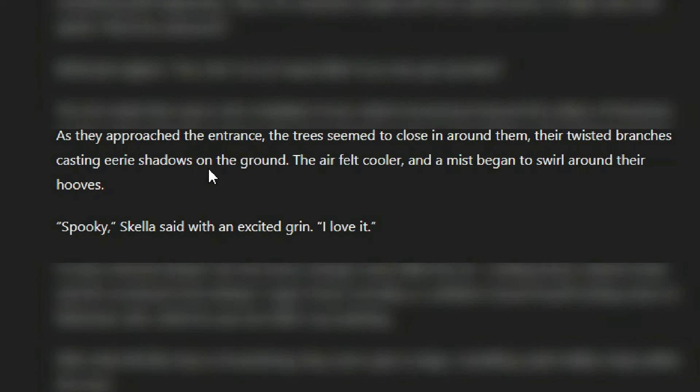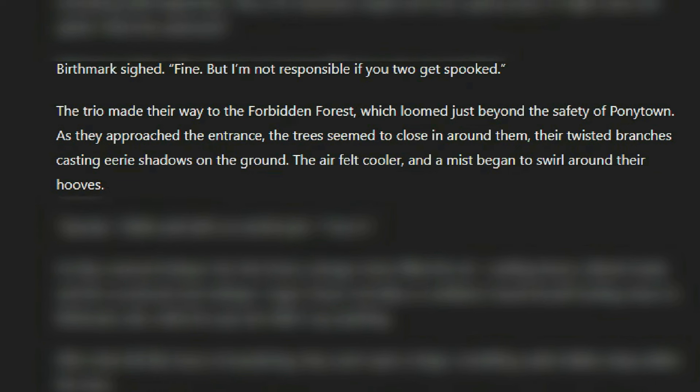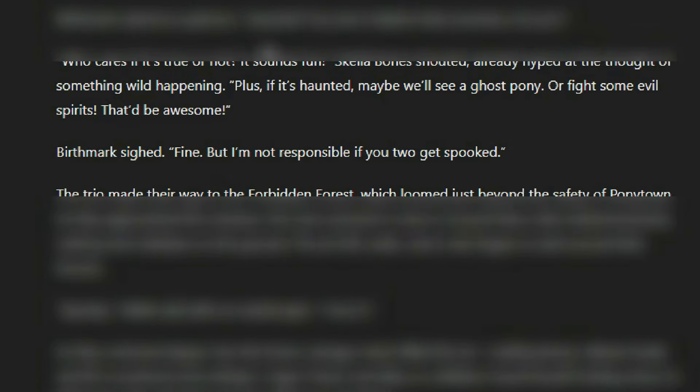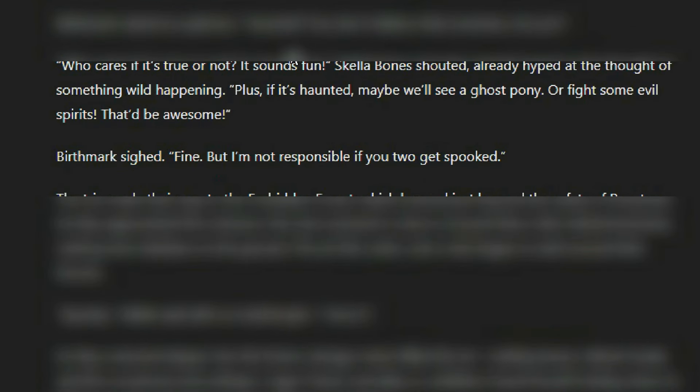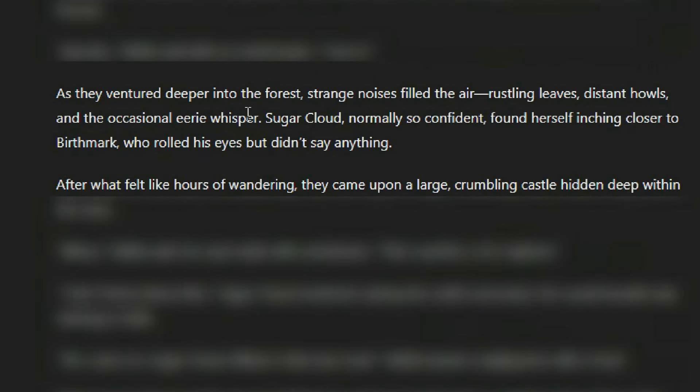The air felt cooler and a mist began to swirl around their hooves. 'Spooky,' Skella said with an excited grin. 'I love it.' They're doing a kind of okay job with Skella — 'who cares if it's haunted, it sounds like fun' feels like a Skella thing. I don't think she would be scared of a haunting. I loved how she was wanting to rob a bakery — that was kind of into Skella. As they ventured deeper into the forest, strange noises filled the air: rustling leaves, distant howls, and the occasional eerie whisper. Sugar Cloud, normally so confident, found herself inching closer to Birthmark, who rolled his eyes but didn't say anything.